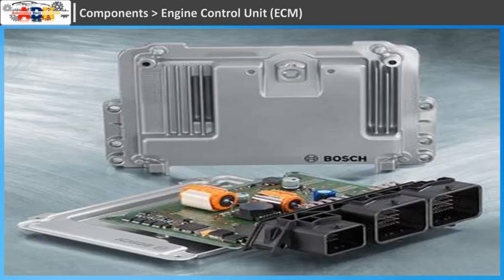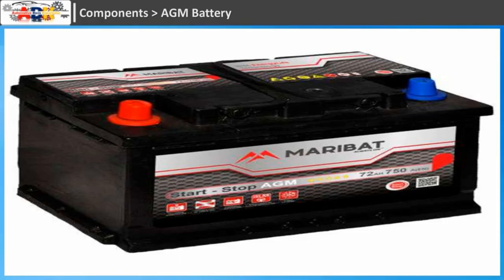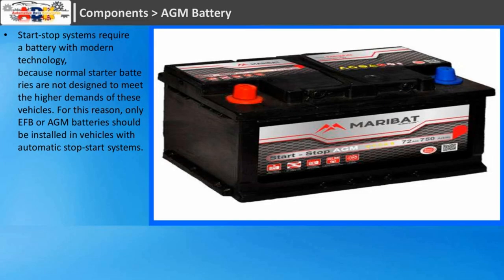Components. Engine Control Unit: the engine controller coordinates the start-stop processes and harmonizes them with the engine management system. AGM Battery: start-stop systems require a battery with modern technology, because normal starter batteries are not designed to meet the higher demands of these vehicles. For this reason, only EFB or AGM batteries should be installed in vehicles with automatic stop-start systems.